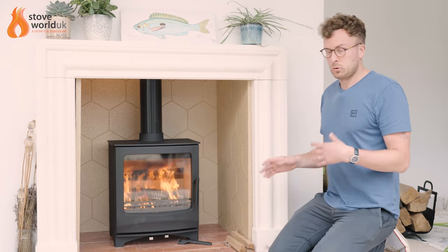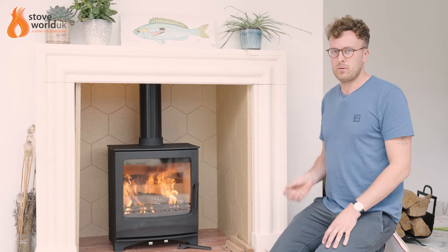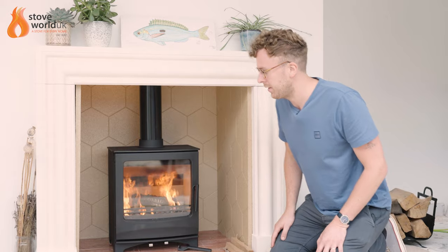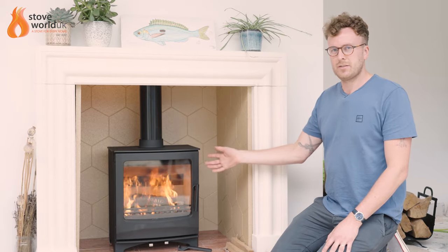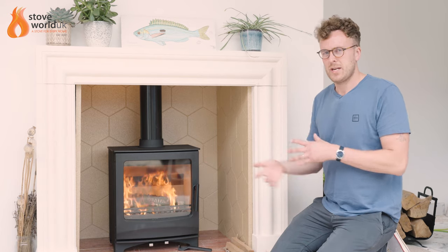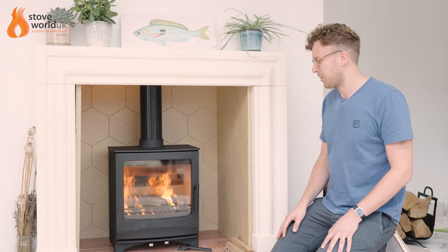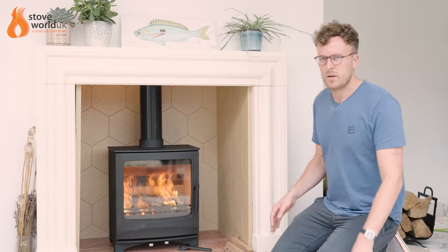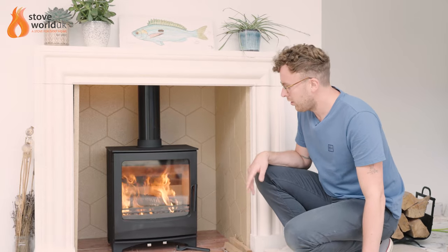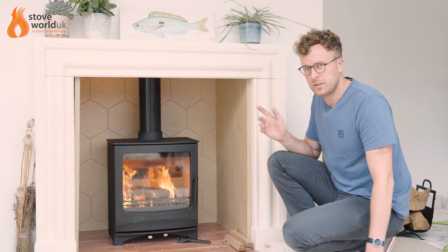A more drastic approach, if that isn't working, is to use a small blowtorch. It sounds drastic, but sometimes there's nothing else that can be done. Hold it up inside the stove, just where the baffle is, getting as much heat up that first initial stage of the chimney as possible. When you get it going, it'll burn nice and hot quickly, and you'll find the smoke then doesn't come back into the room once the chimney is warmed up.